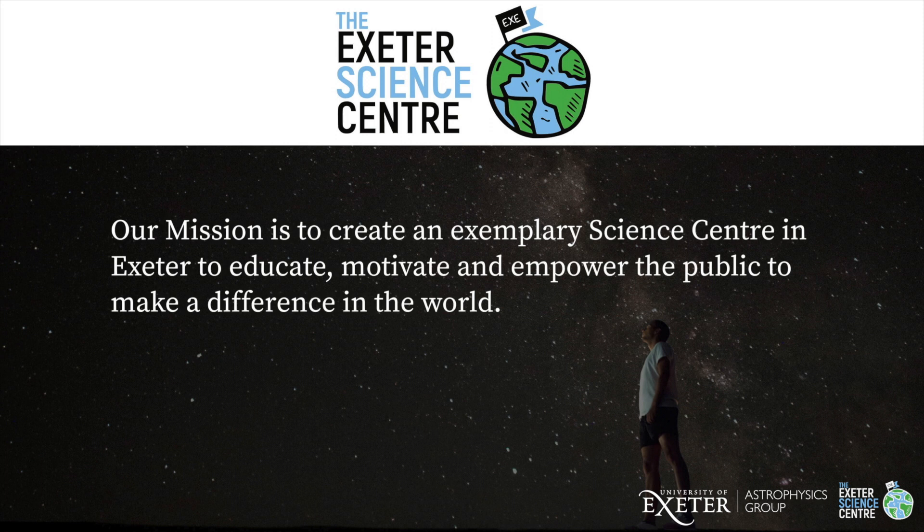Hi and welcome to one of a series of videos about the Great Conjunction, this time hosted by Exeter Science Centre. I'm Dr Alice Mills, one of the founders of Exeter Science Centre, working to create a STEM Discovery Centre in Exeter.